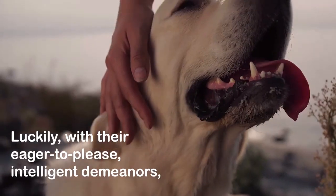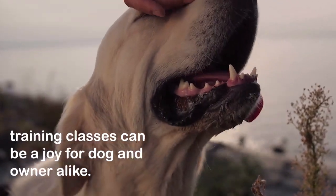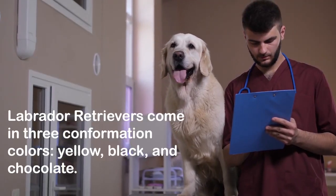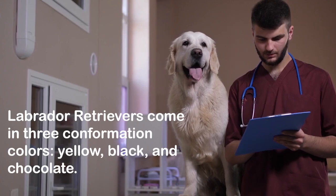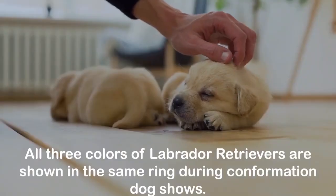Puppy training and obedience classes are highly recommended. These bold, bouncy dogs are so strong and full of energy that proper training and socialization are essential. Luckily, with their eager-to-please, intelligent demeanors, training classes can be a joy for dog and owner alike.